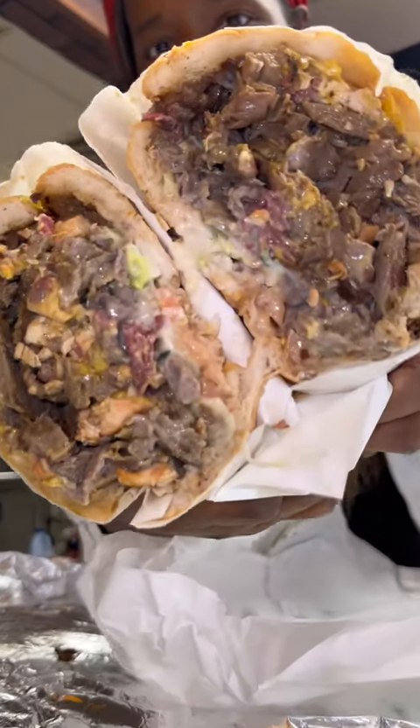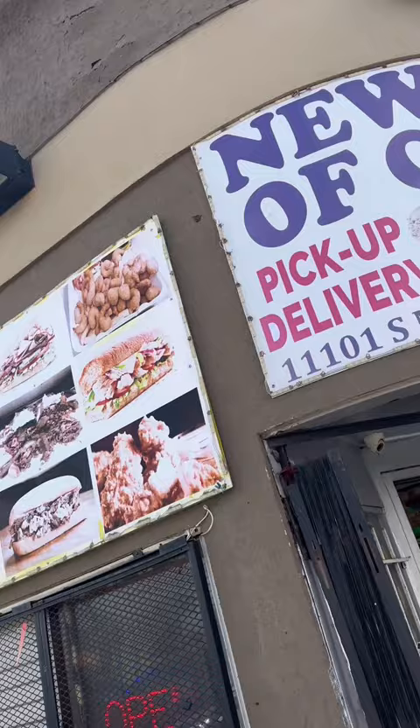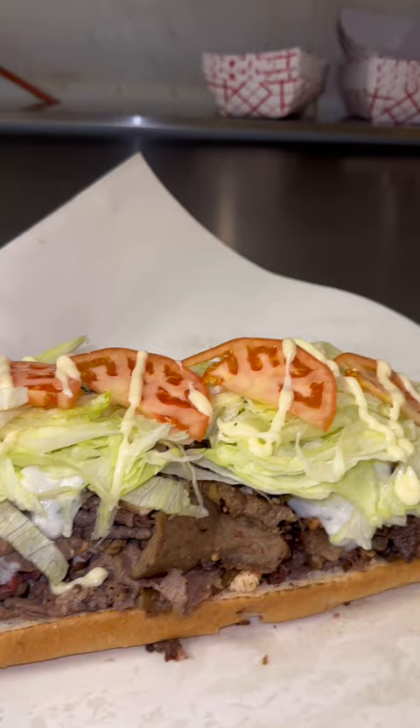We talked about the gym shoe, but let's talk about the pack shoe. The video did numbers, so the owner invited me out to try the pack shoe — and the pack shoe is packed.